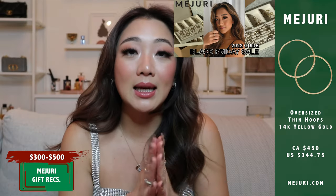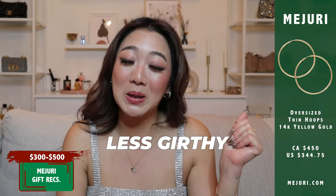Moving on to the $300 to $500 range, I only picked three items. The first is the oversized thin hoops — if you've watched my latest Mejuri videos, you'll know this is probably my favorite hoops from Mejuri. They are solid gold, extremely dainty yet statementy at the same time — very big, but because they are thin they're less girthy than other hoop earrings. I love that they're statementy but also dainty. It's one of those really iconic Mejuri pieces and I think it would make such a great gift from anybody.